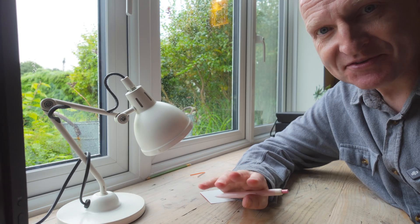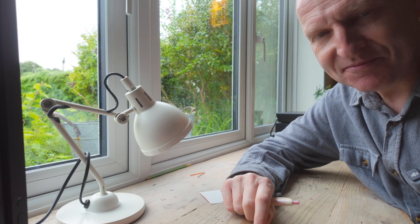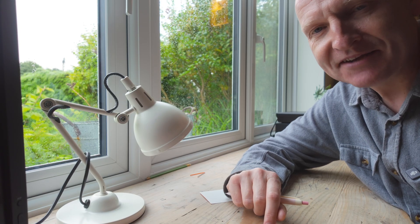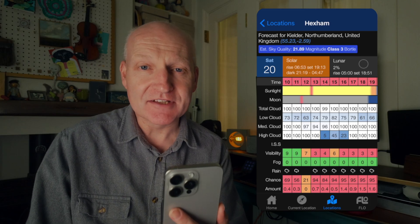I'm going to go through the apps I use and why I use them, to help you plan your next clear night. The first weather app we're going to look at is called Clear Outside, and it's been designed by First Light Optics. Slightly comically, it's still on version 1.0 after all these years — it's never had an update — but it doesn't need one because it's a fantastic app.